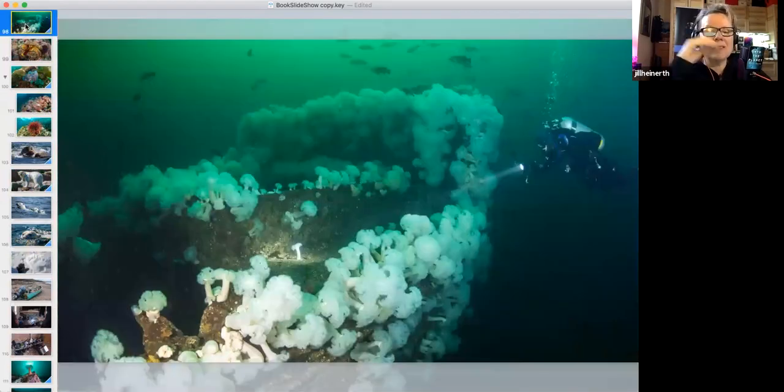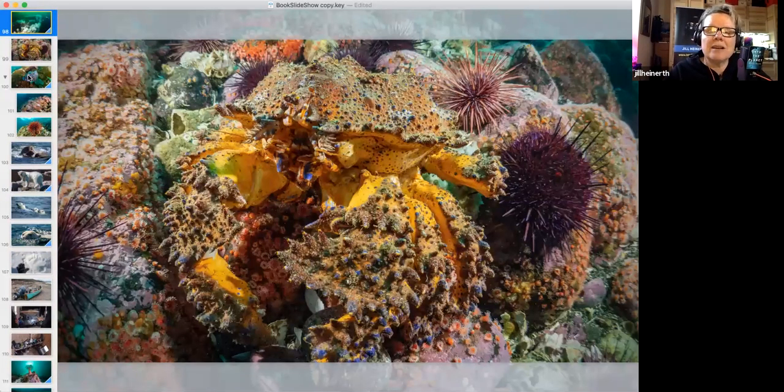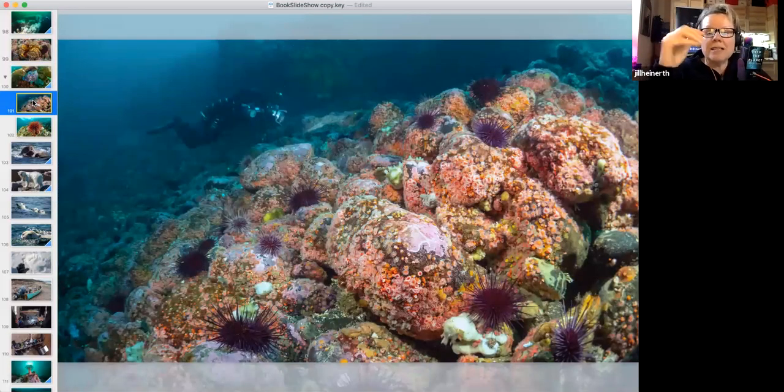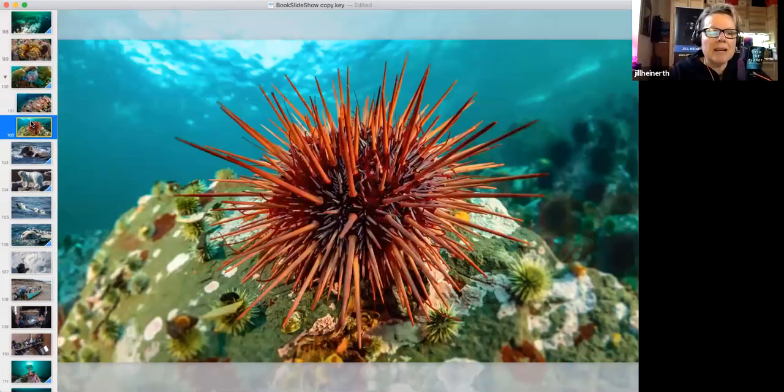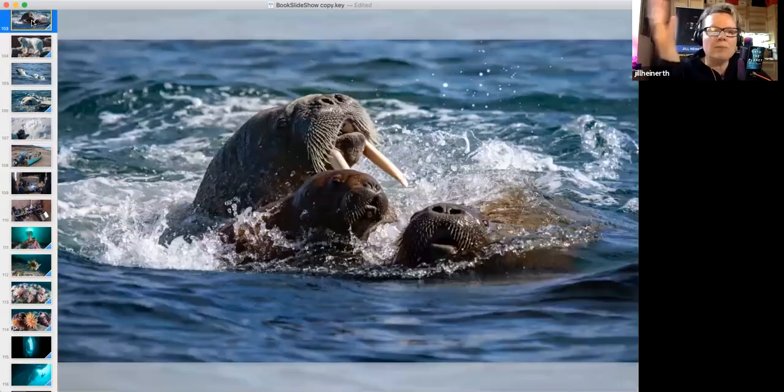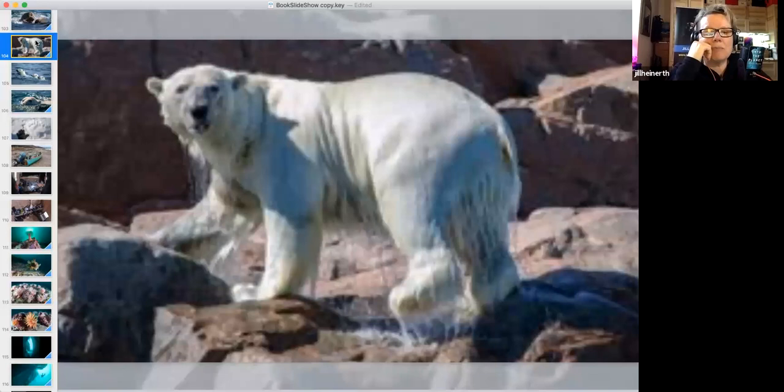Diving out west in British Columbia you can dive on wrecks beautifully adorned with sea anemones and all kinds of life. Pretty much everything is encrusted with colorful life — Puget Sound king crab, strawberry anemones, even colorful sea urchins. Nothing seems to have any fear of you. Some of my most adventurous Canadian diving is in the far north in the Arctic, with walruses and even polar bears.